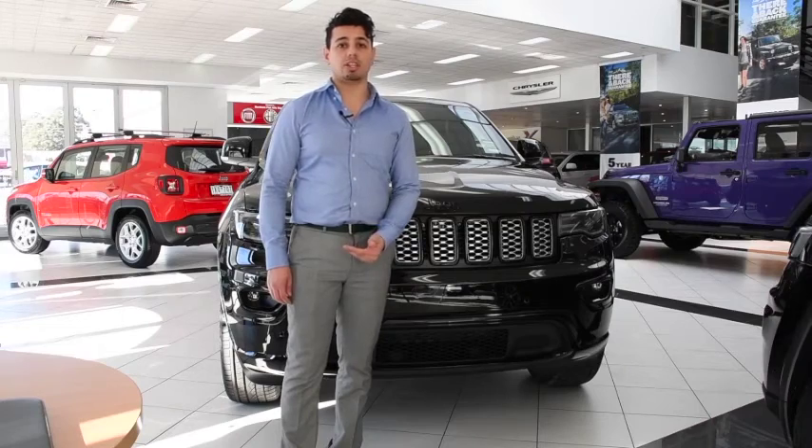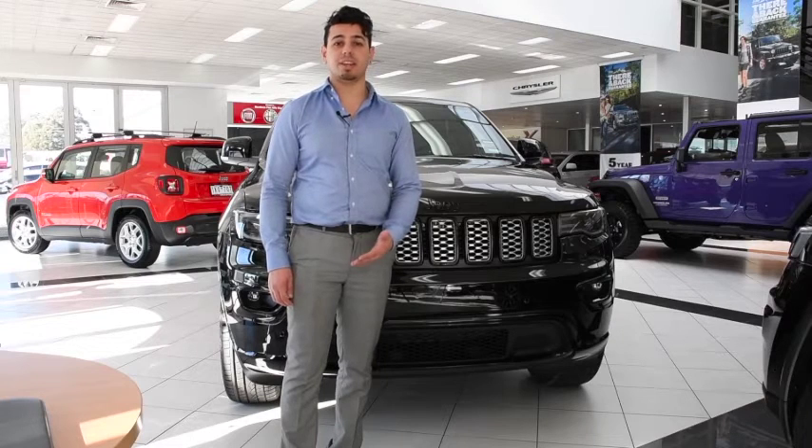The Jeep Blackhawk Grand Cherokee is a perfect car if you're looking for state-of-the-art tech and safety features, as well as a good-looking SUV. So don't wait — book your test drive at northernjeep.com.au today.